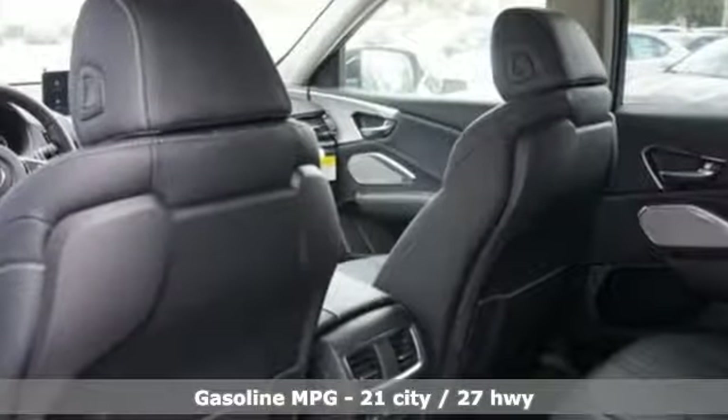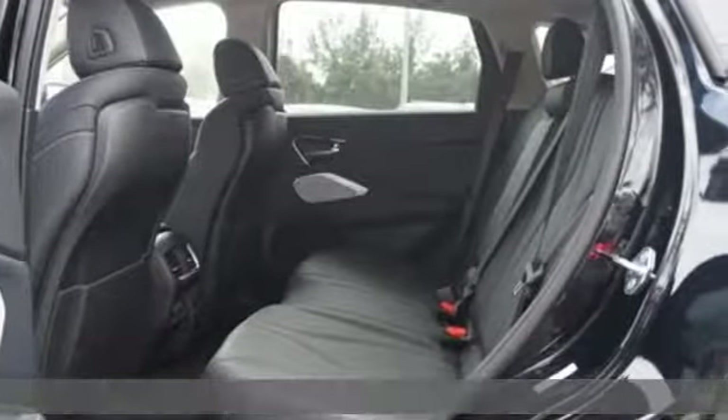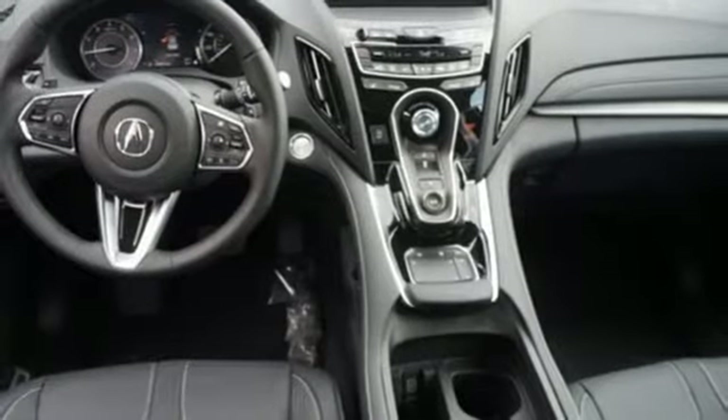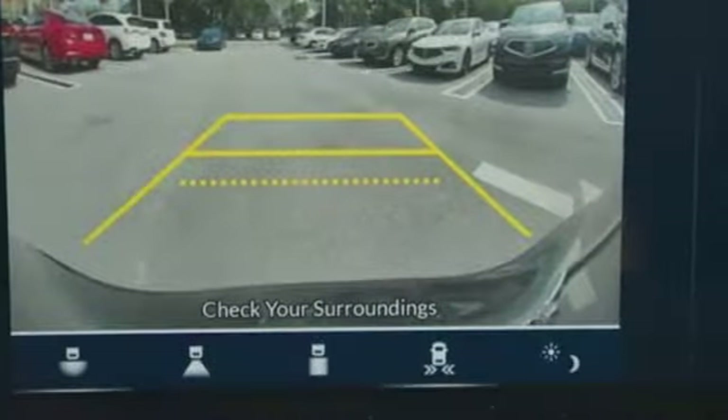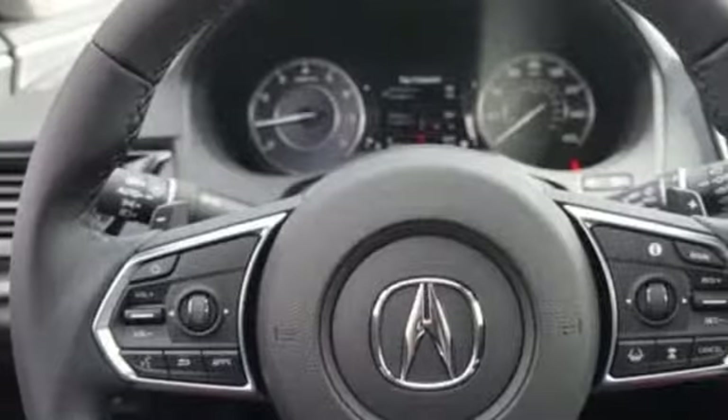Integrated navigation system with voice activation, power heated mirrors, front heated leather sport seats, auto dimming rear view mirror, doors and push button start proximity key, dual zone climate control, turbo inline four-cylinder engine, power sliding and tilting sunroof, gas pressurized shocks and automatic transmission.